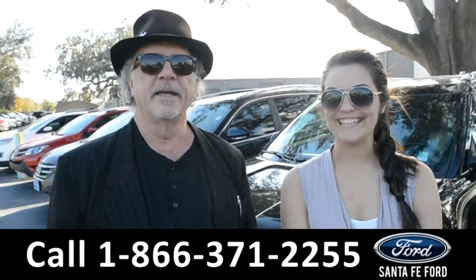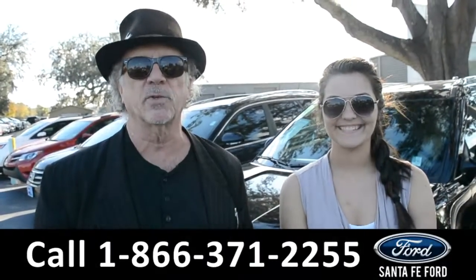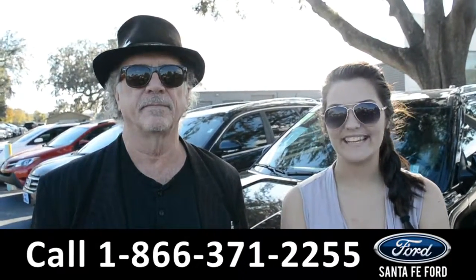Hey, this is Randy, this is Cheyenne, SantaFeFord.com — easy to find, I-75 at exit $399. Right now we're going to take a closer look at this 2016 Jeep Compass, stay tuned for more details.